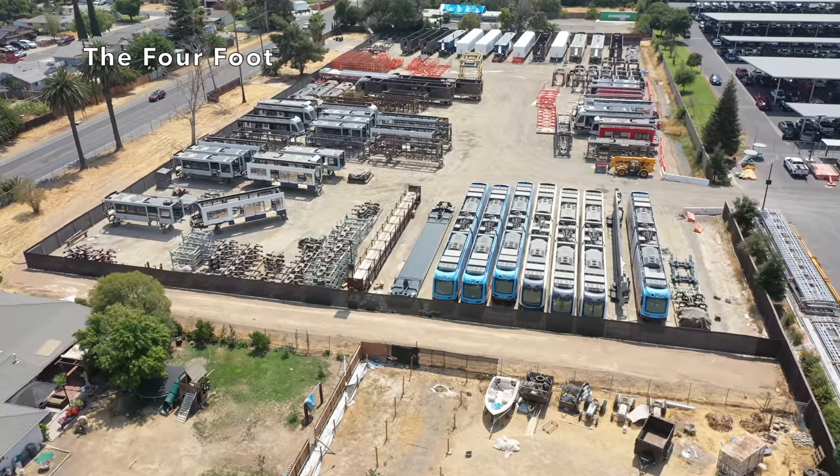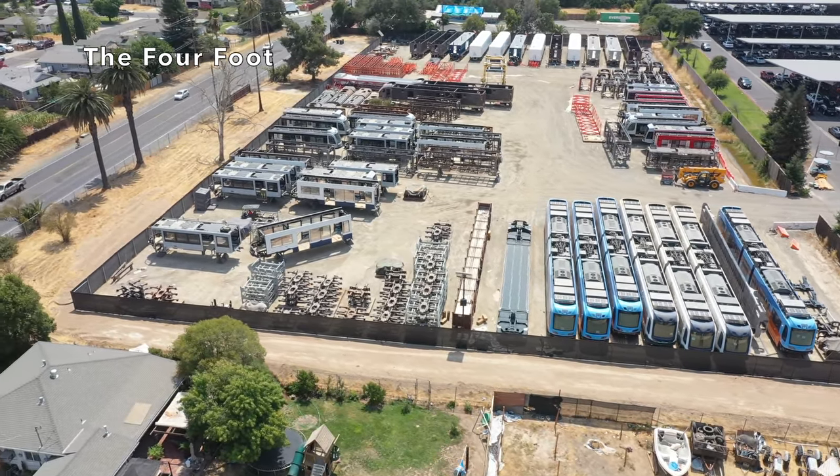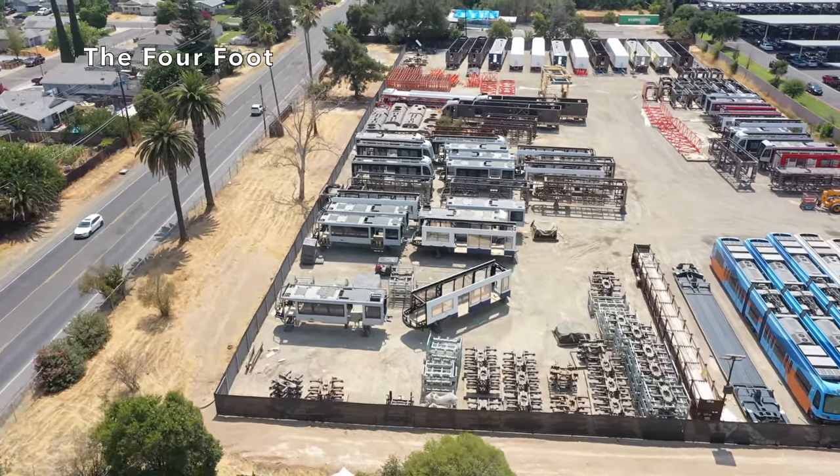I wouldn't imagine that any of them have been delivered yet, just considering how many there are still sitting around here. But that's going to be an exciting project when it's finally done — I believe it's supposed to be done in 2023.